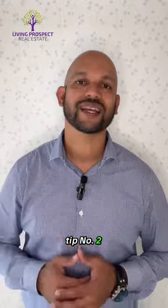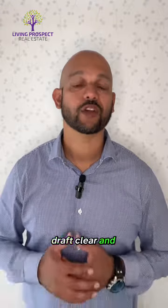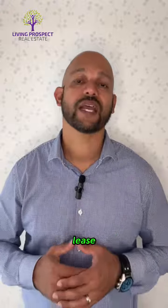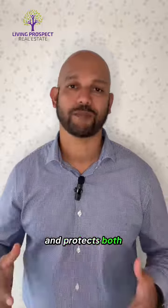Tip number two: clear and comprehensive lease agreements. Draft clear and comprehensive lease agreements outlining expectations, responsibilities, and terms. A well-crafted lease minimizes potential disputes and protects both parties.